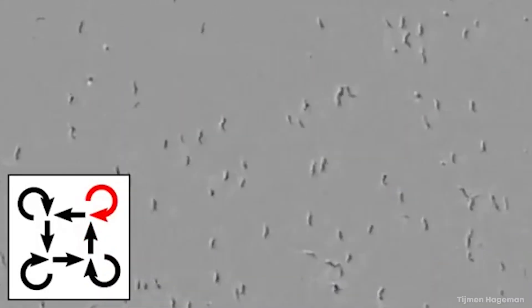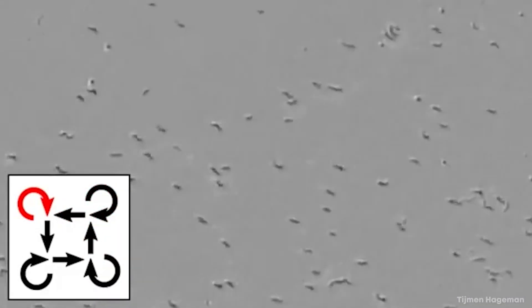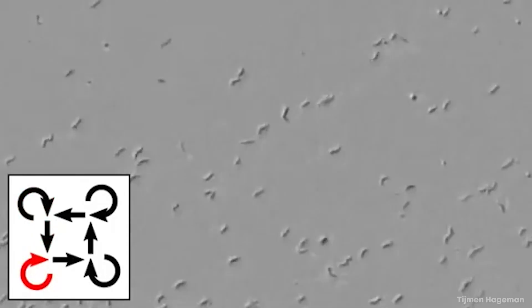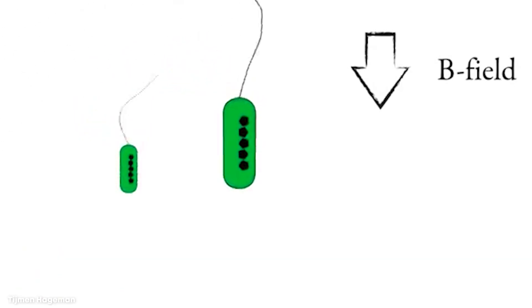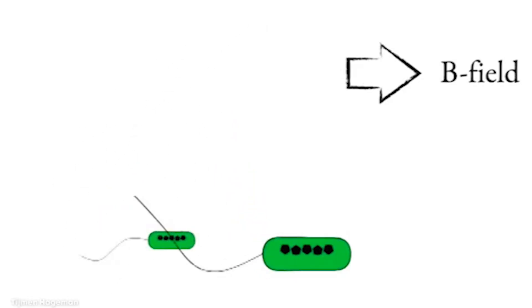Of course, this also means that in laboratory settings electromagnetic fields can be used to trick the bacteria into moving in any direction, and you can guide them around in a way that's almost like playing a video game.